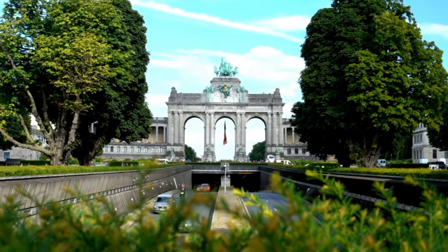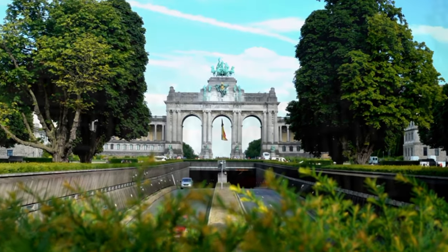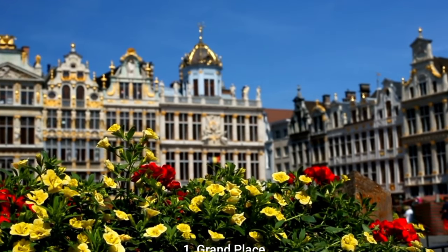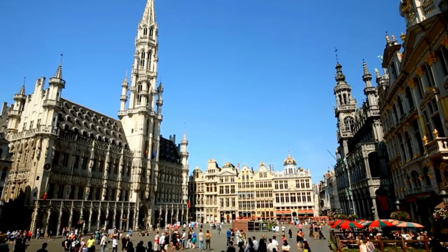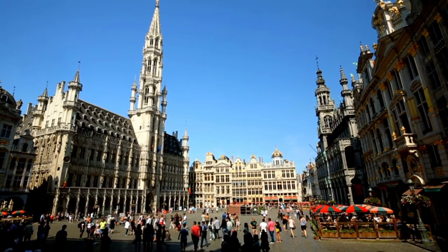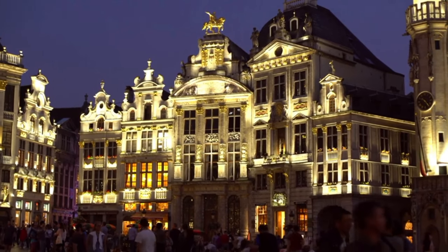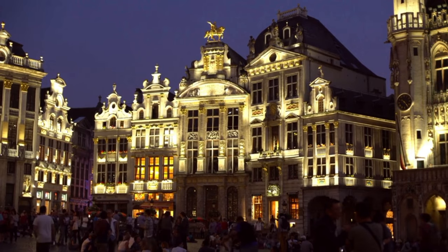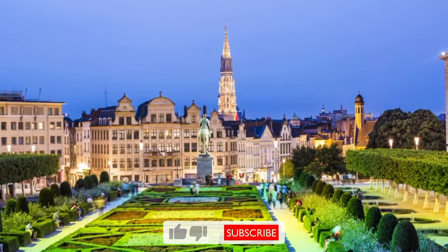There are several popular tourist destinations in Brussels. Number 1: Grand Place. For tourists, the Grand Place in Brussels is a must-see site. It is Brussels' main square and the location of the city's town hall, as well as numerous other historic structures. The Grand Place is well known for its stunning architecture and energetic ambience and is a UNESCO World Heritage Site. Visitors can take advantage of the area's numerous stores, cafes, and restaurants as well as the breathtaking views of the square.